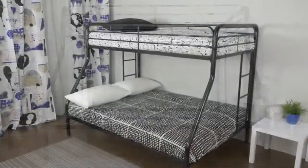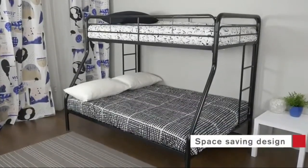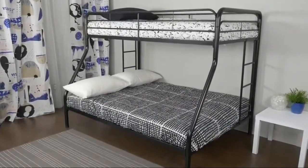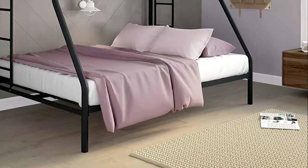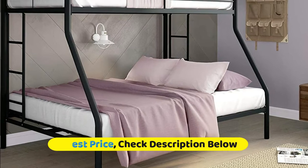Secured metal slats offer optimal support and mattress breathability, while removing the need for any additional box spring or foundation. Besides the sleek space-saving design, it's also amazingly simple to assemble and comes in one convenient box.